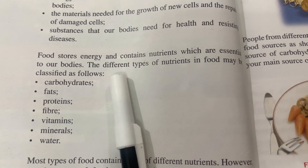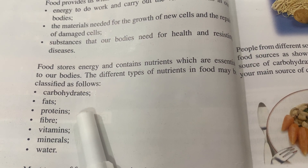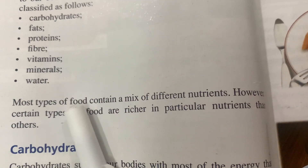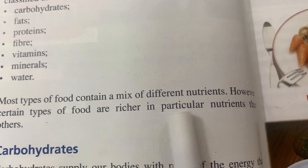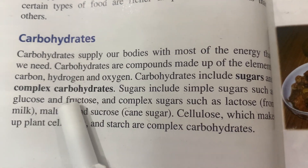The different types of nutrients in food may be classified as follows: carbohydrates, fats, proteins, fibers, minerals, vitamins, and water. Most types of food contain a mix of different nutrients; however, certain types of food are richer in particular nutrients than others.